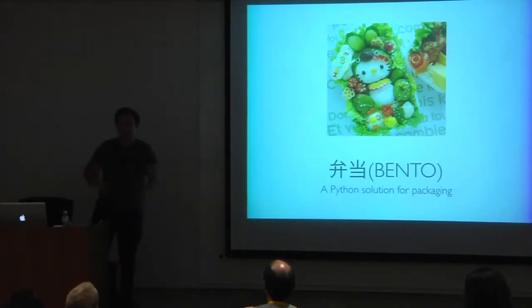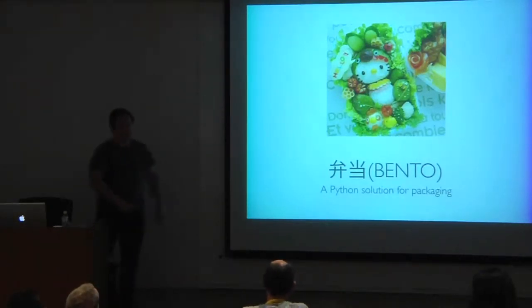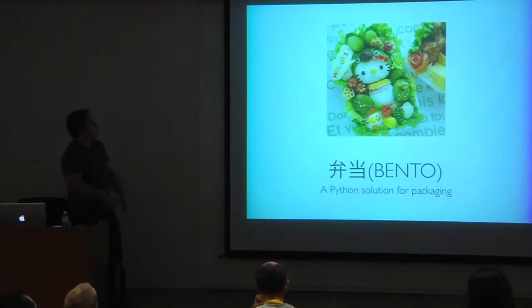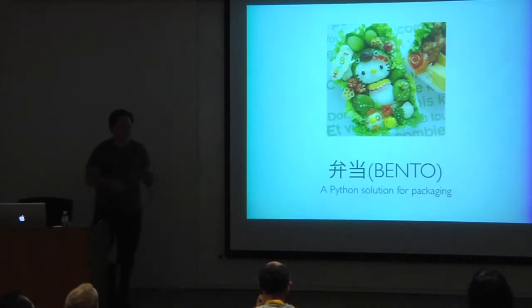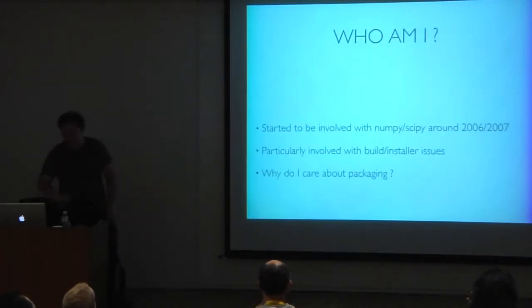Bento has this nice lunchbox concept, and sometimes a Japanese mother would spend a lot of time to prepare this for their kids — they would do something cute like this. I didn't find a Python, so I found something green which remotely looks like a Python. The idea is that Bento helps you to package nicely your Python software.